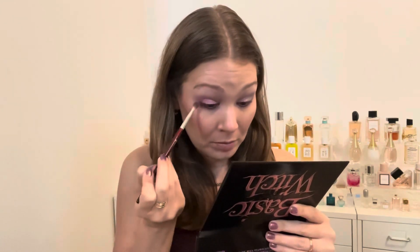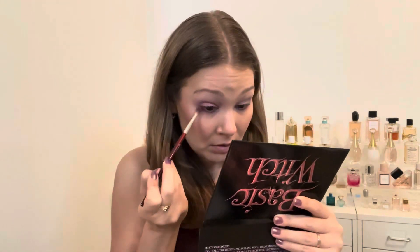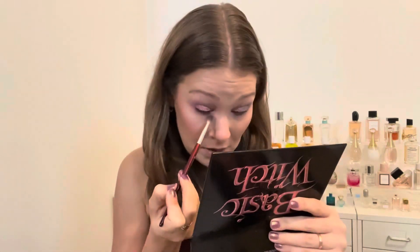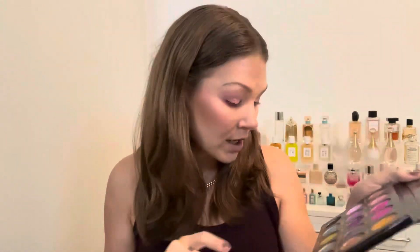I'm just going to take a fluffy blending brush and blow it out so it's not a harsh line. Then I'll line my upper lash line with Black Cat, add mascara, and I'll be back to wrap up and talk about my final thoughts on this palette.